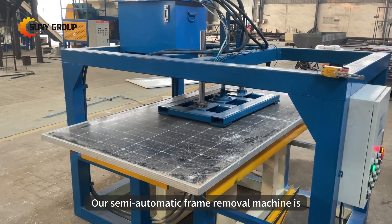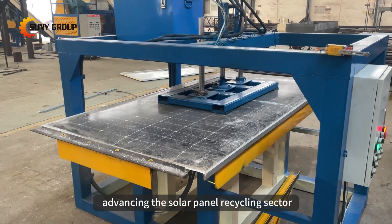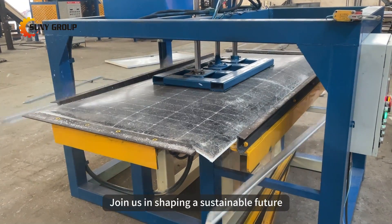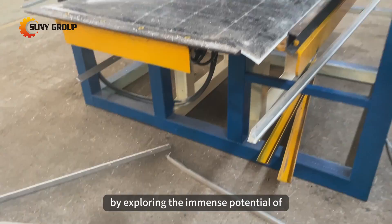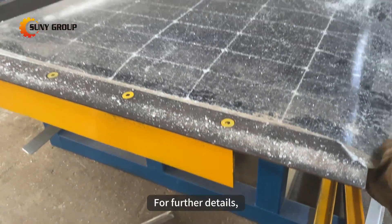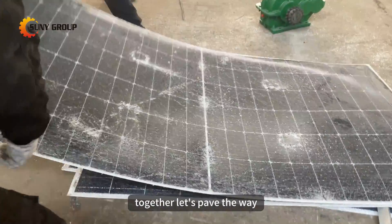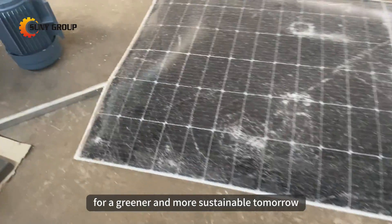Our semi-automatic frame removal machine is a testament to our commitment to advancing the solar panel recycling sector. Join us in shaping a sustainable future by exploring the immense potential of photovoltaic panel recycling. For further details, inquiries, or to witness the machine in action, feel free to reach out. Together, let's pave the way for a greener and more sustainable tomorrow.